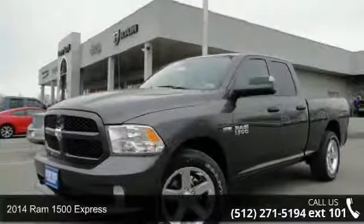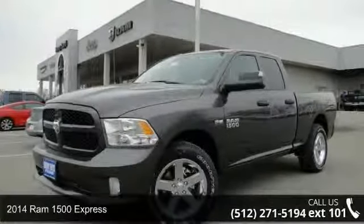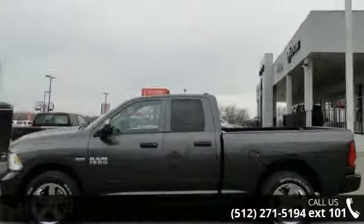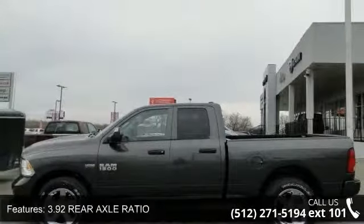Check out this 2014 Ram 1500 Express. If you are looking for a first-rate auto, this one could be yours today. Enjoy these notable features.